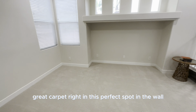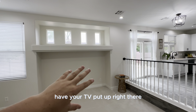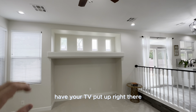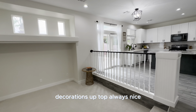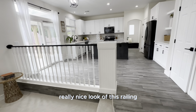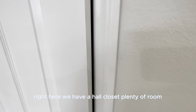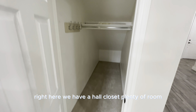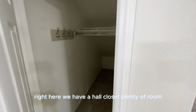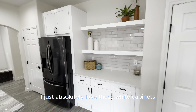Right as you walk in, two steps down again. Great carpet right in this perfect spot in the wall — you can have your TV put up right there. Decorations up top, always nice. Really nice look of this railing right here. We have a hall closet with plenty of room.